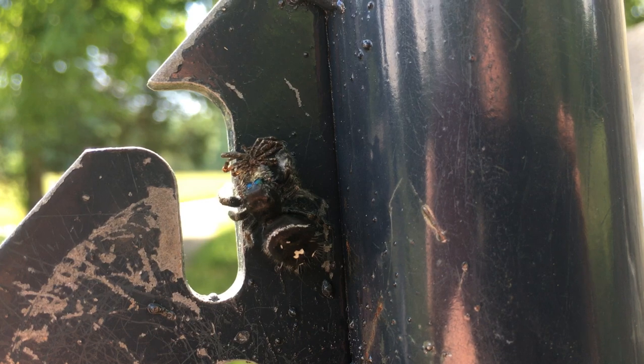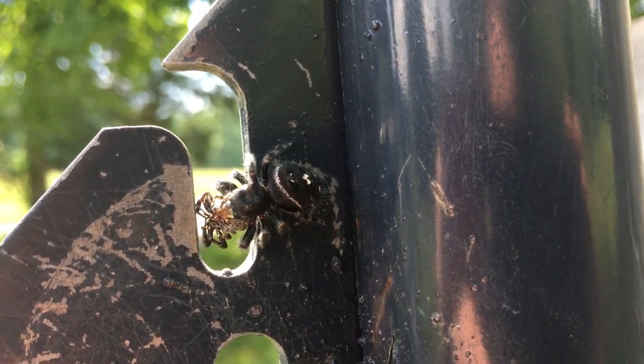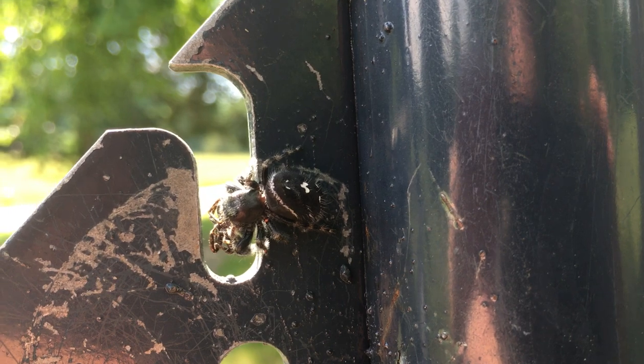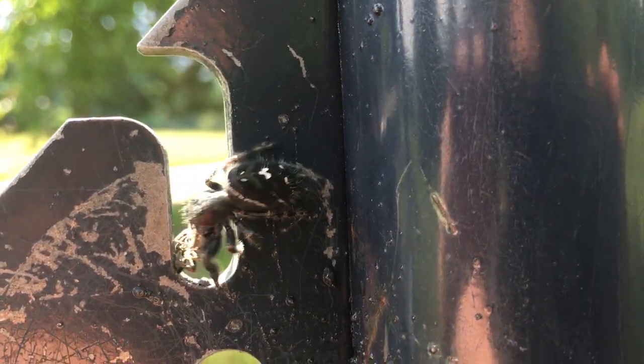Just as that smaller spider is making a delicious snack for him, he'd make a delicious snack for a bird. But those big white dots look like eyes, and birds actually stay away because they're scared. As you can tell by the size of this thing, they'd probably stay away anyway — he is really intimidating.